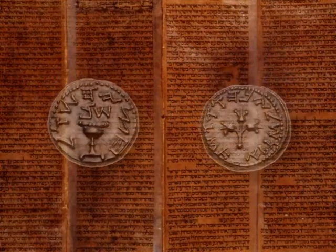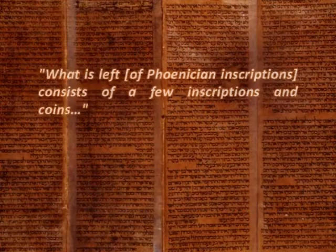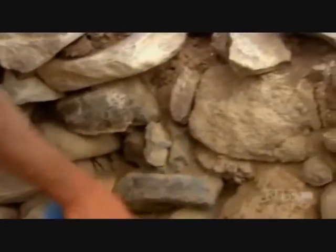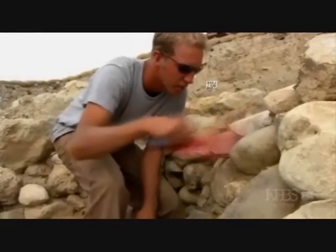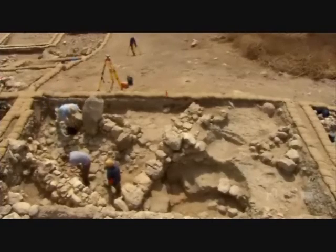While the origins of the Old Hebrew alphabet were widely accepted, this theory was based on a limited amount of evidence, as the Foreign Quarterly Review points out: what is left of Phoenician consists of a few inscriptions and coins. However, in the latter half of the 19th century, three discoveries were made that went a long way in proving this theory.